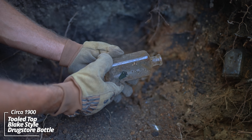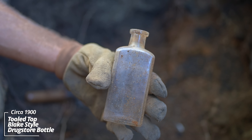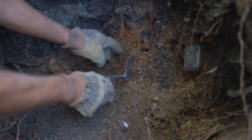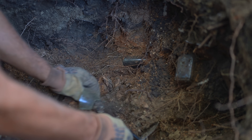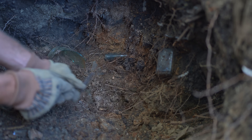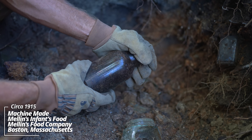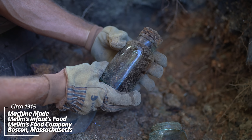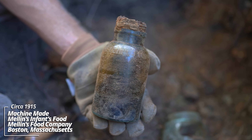A little tooled top bottle, Blake style, no embossing - almost a prescription style, maybe a medicine of some sort. What's going on here - that's wild. That's probably got some really nasty stuff in it. Melons Food Company, Boston - it's the large size. Looks like that thing's filled with some kind of oil or something. Maybe it was repurposed.